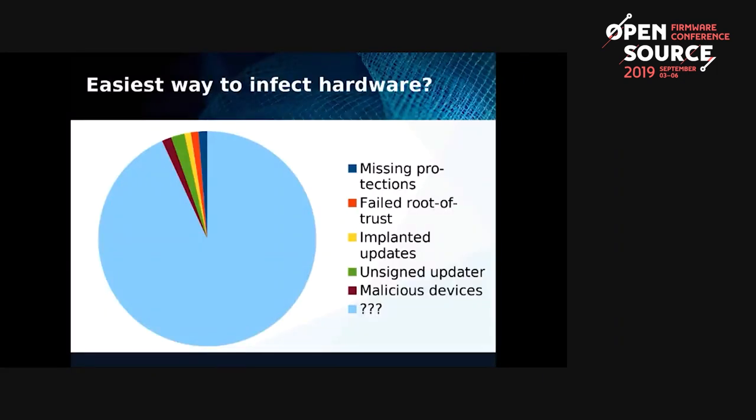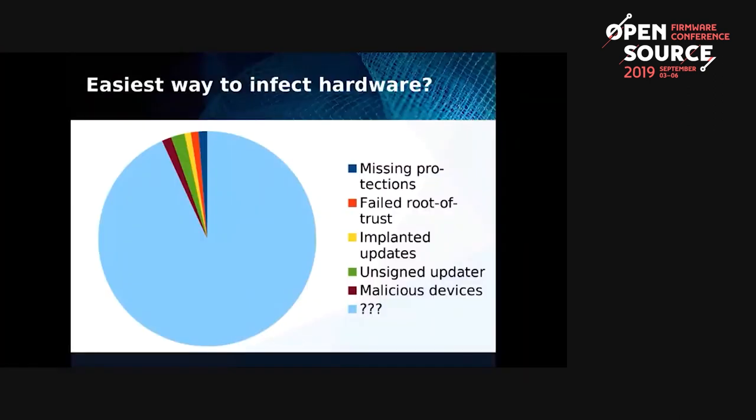So what's the easiest way to infect hardware right now? Is it missing protections like missing Boot Guard or BIOS Guard? Is it a failed root of trust implementation? Implanted updates from the NSA or a supply chain attack? Using an unsigned update like ASUS did? Or malicious devices like a DMA attack? The easiest is actually that 99% of people will never update their firmware. You go to the vendor website, find any CVEs affecting that vendor, and 99% of the time that's the easiest way to infect the hardware. That's what I want to concentrate on.